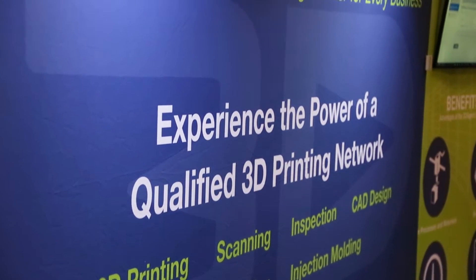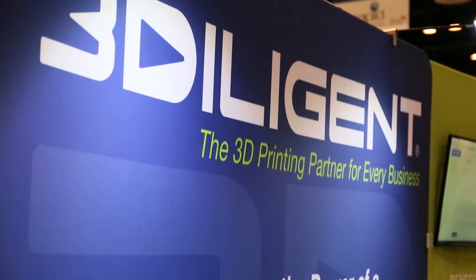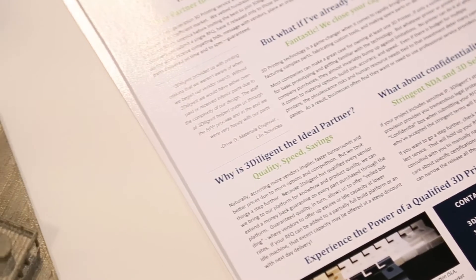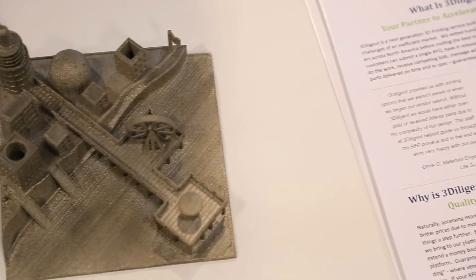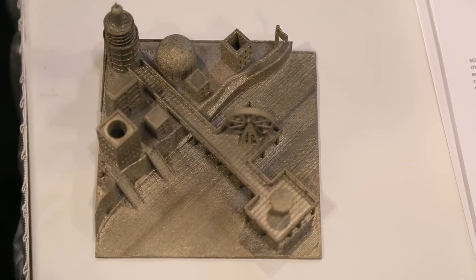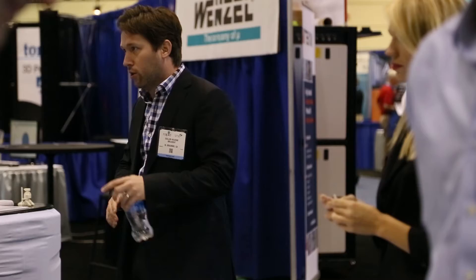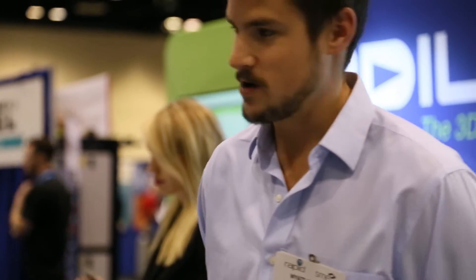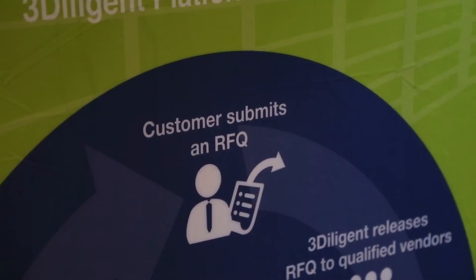There's a pretty thorough vetting process that goes into it. First of all, vendors will come to our website and submit a vendor capabilities form and preferences form. They'll let us know what they specialize in, what equipment they have, what materials they carry, what kind of jobs they want, and what kind of jobs they don't want. So we know what our vendors want coming into the equation and what they're really good at.